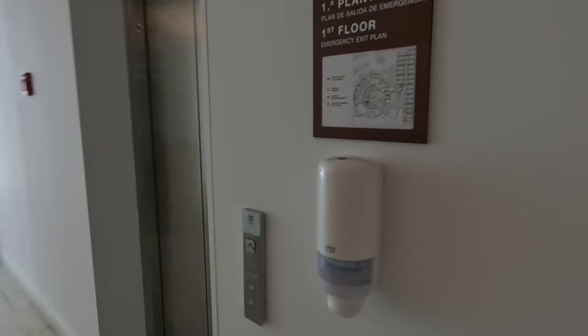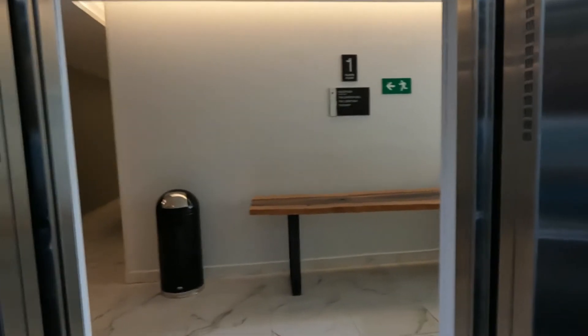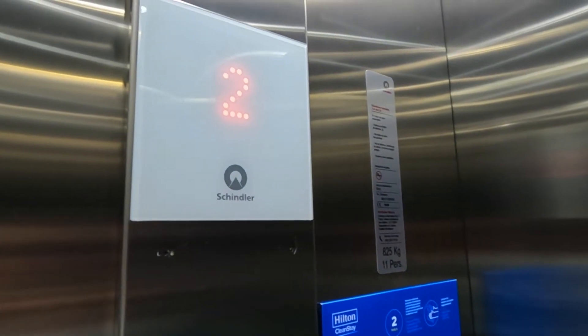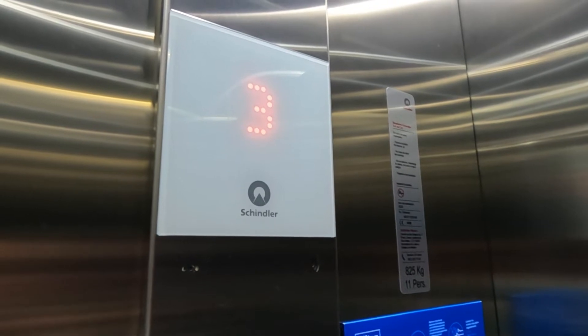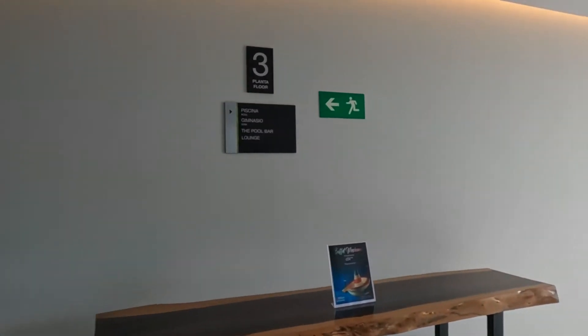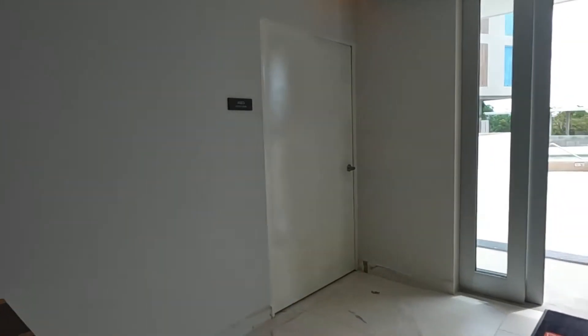We're headed over to the elevators. We're going to take a trip up to the third floor. Yep, get in that elevator, head up to the third floor, and I'll show you around the pool and bar area. Hit that button — uno, dos, tres! My Spanish is getting better. Open door, and now we'll go out to the pool area.